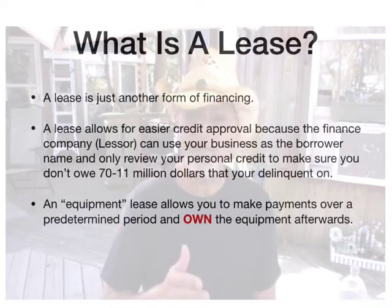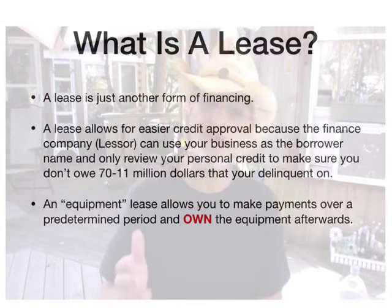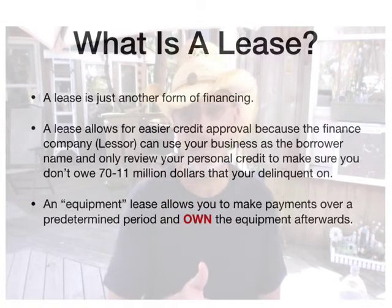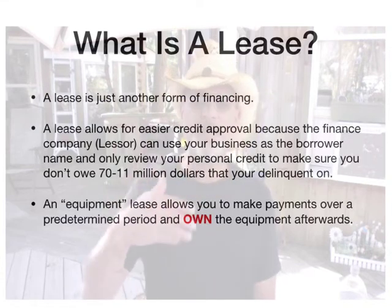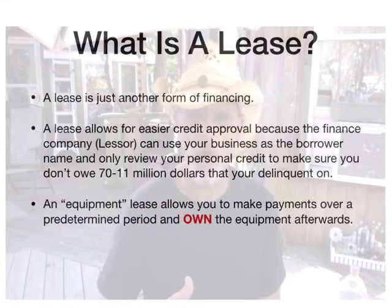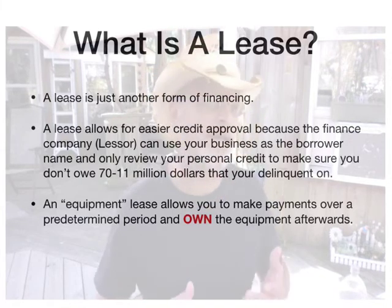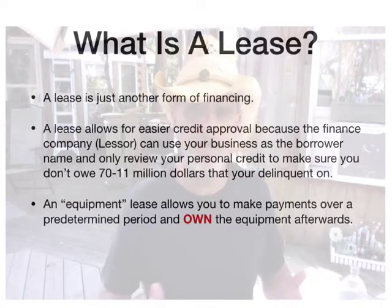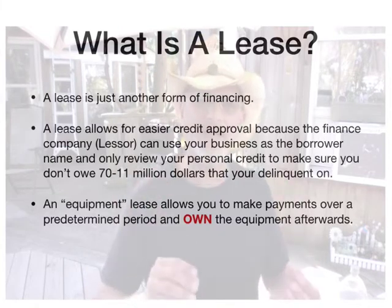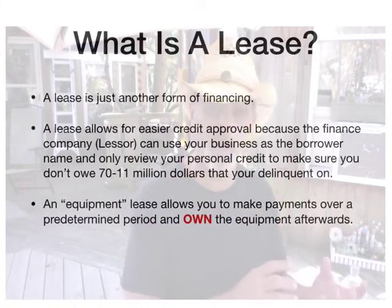An equipment lease, which is the type of leasing we do for these mobile food kitchens, hot dog carts, and specifically the Pig Roaster Pro, allows you to make payments over a predetermined period and own the equipment afterwards. So it's not one of those leases like a car lease where you lease it and then turn it in. You actually own the equipment. So it's kind of like a normal financing deal, but with less requirements to get in and less strict requirements on credit.